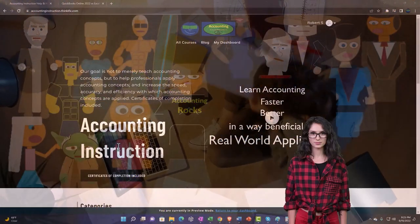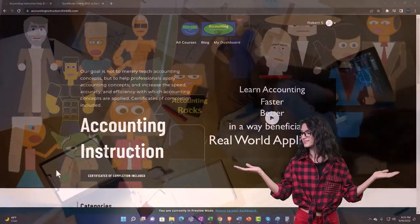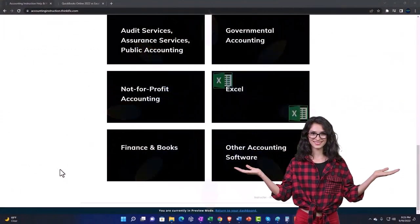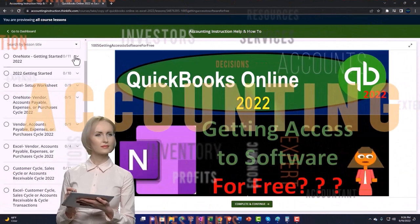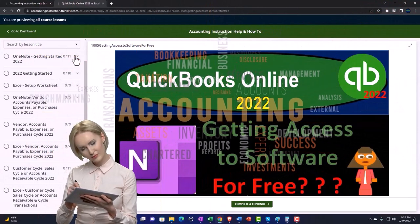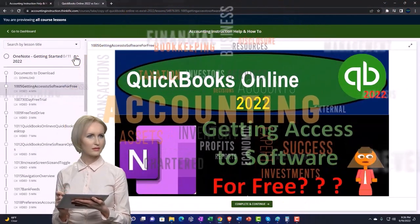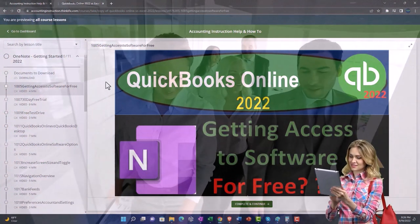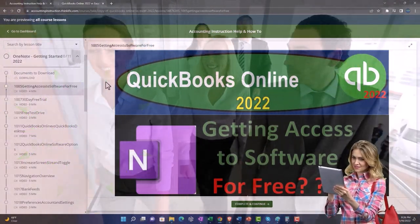Support accounting instruction by clicking the link below, giving you a free month membership to all of the content on our website, broken out by category, further broken out by course. Each course is then organized in a logical, reasonable fashion, making it much easier to find what you need than can be done on a YouTube page. We also include added resources such as Excel practice problems, PDF files, and more like QuickBooks backup files when applicable.